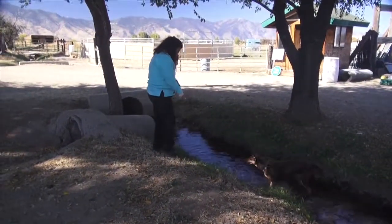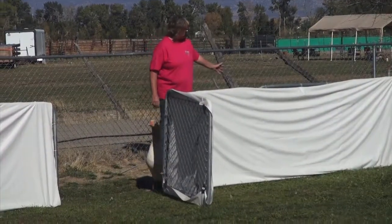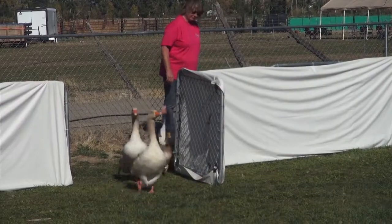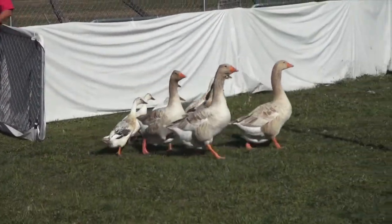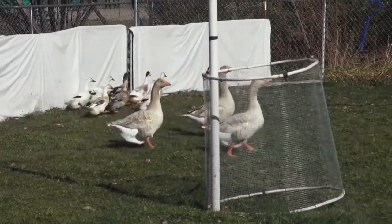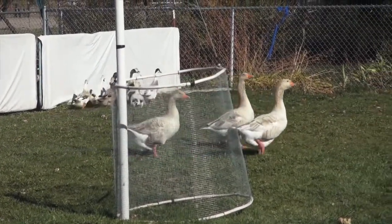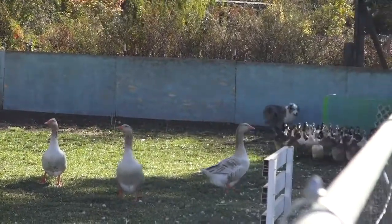Stock dogs have been used here for hundreds of years. They came with the Basque, primarily the sheep herders. There was much more of a sheep industry here in years gone by — the big flocks. There are still a couple of flocks of 5,000 or so out in the eastern part of the state, the Spring Mountains area. We do have quite a cattle population here in the state, and they are being used for cattle as well.